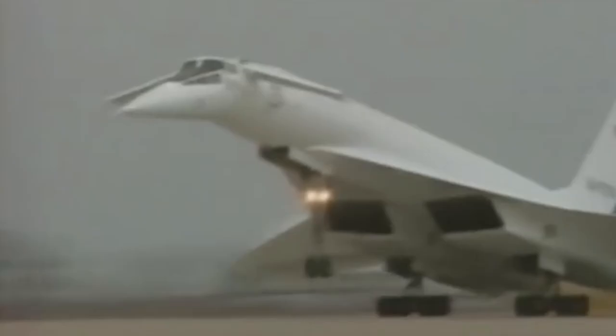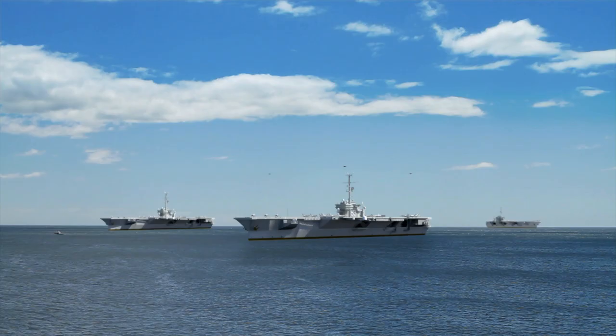But in the Cold War era of ballistic missiles, supersonic jets, and aircraft carriers, this rudimentary method simply wasn't going to cut it.